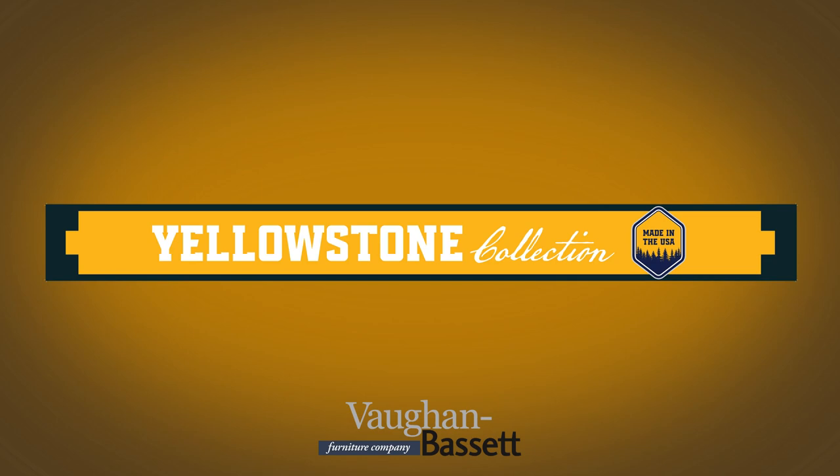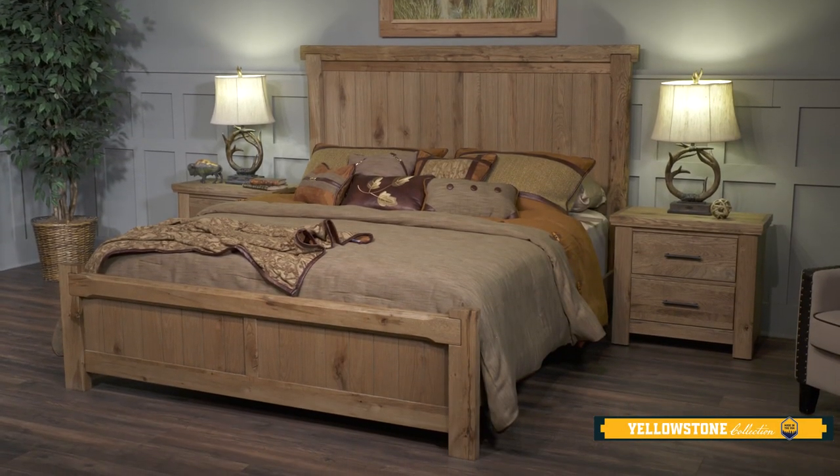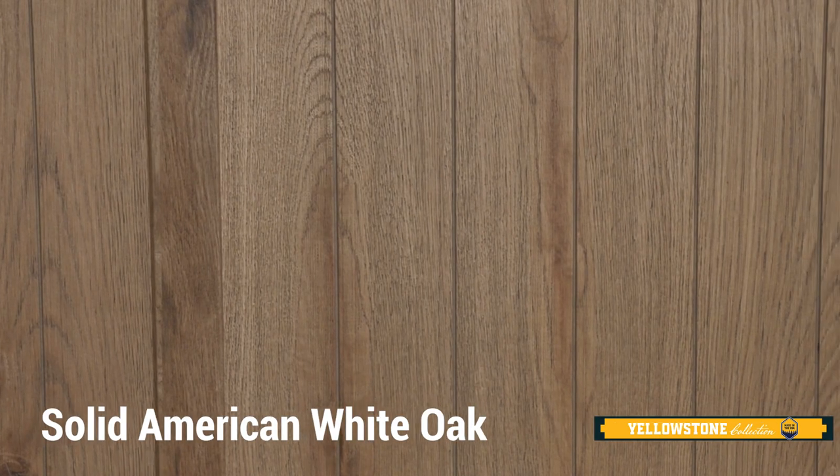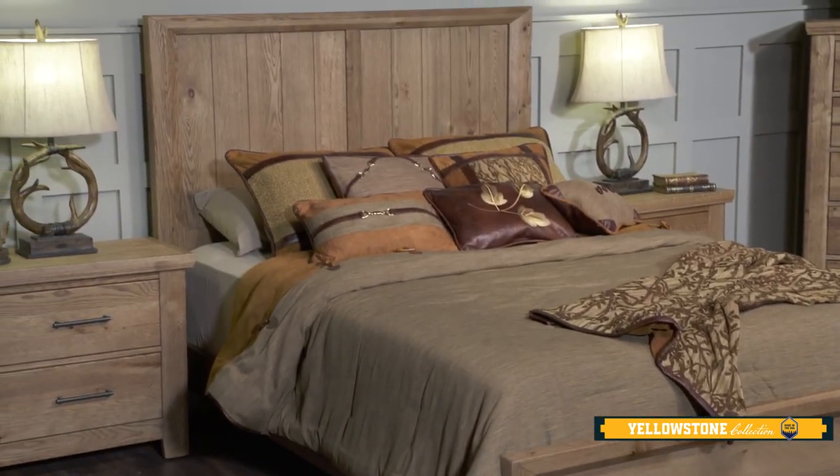Vaughn Bassett's latest introduction is Yellowstone, a bedroom collection that features a reclaimed oak look, utilizing solid American white oak in key locations of every piece.